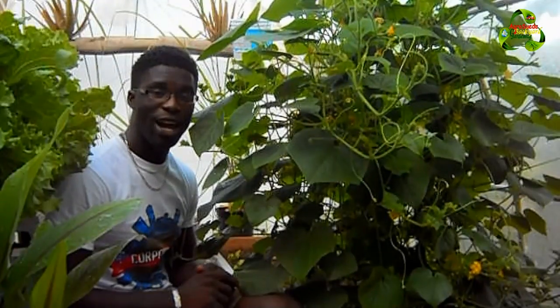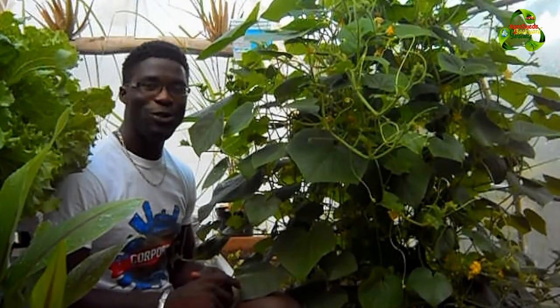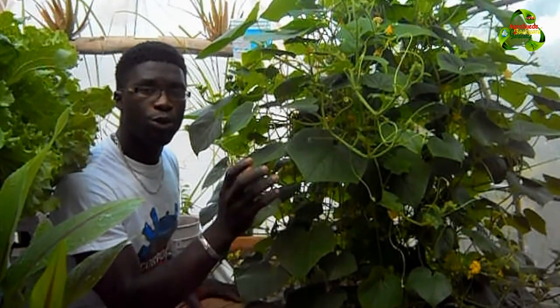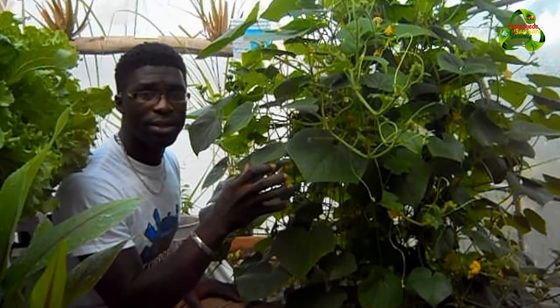Welcome to I Grow Suede, back in the garden with me Mitchell Junus Wade. In today's video we are going to talk about growing cucumber plants in a greenhouse.